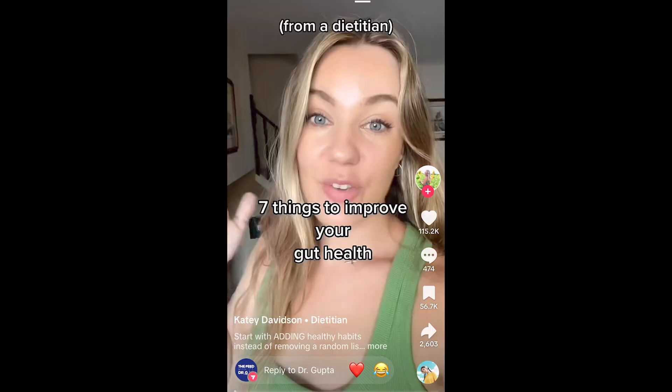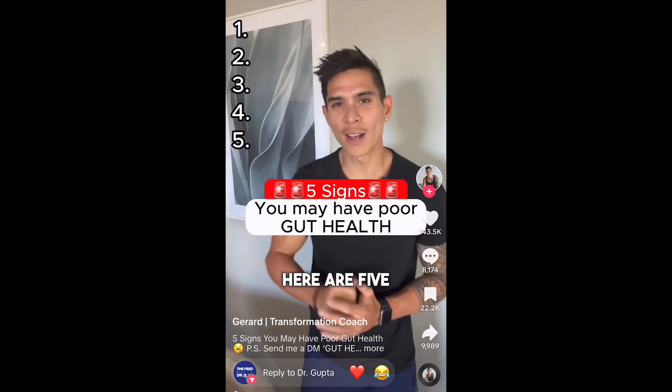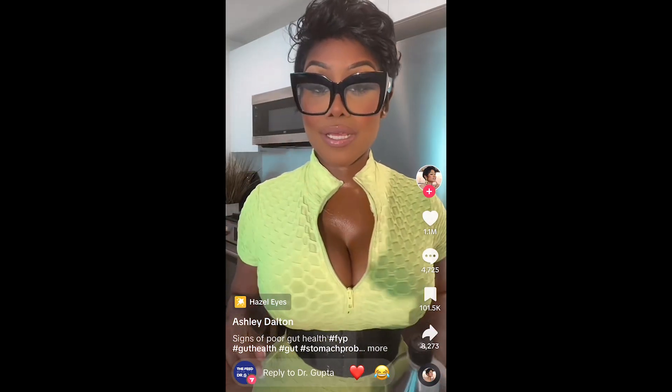You hear a lot about gut health on social media. What are the symptoms of poor gut health? If you actually want to improve your gut health, here are five signs you may have poor gut health. But what is gut health, and is it actually important? Let's get into it.